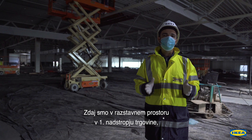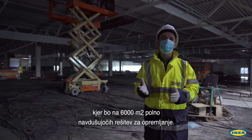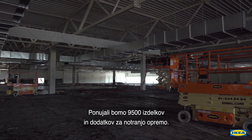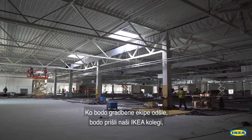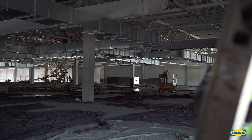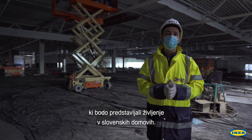We are now in the showroom on the first floor of the Ikea store — 6,000 square meters that will be full of inspirational home furnishing solutions. We will be offering 9,500 home furnishing products and accessories. Once the construction teams have left, our Ikea colleagues will come to build 52 room settings that represent the life at home in Slovenia.